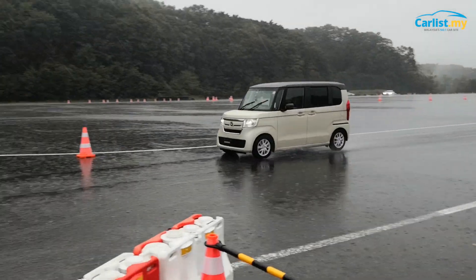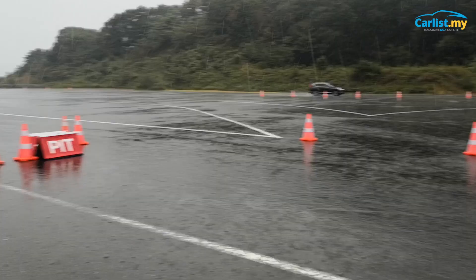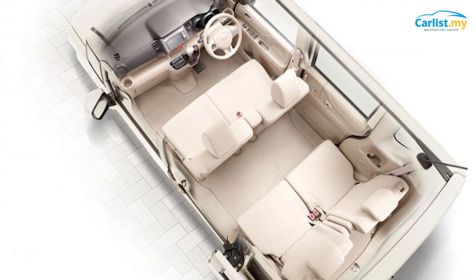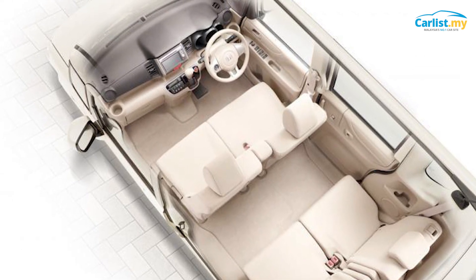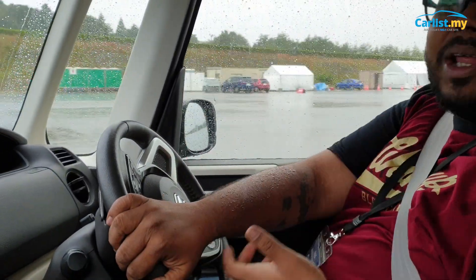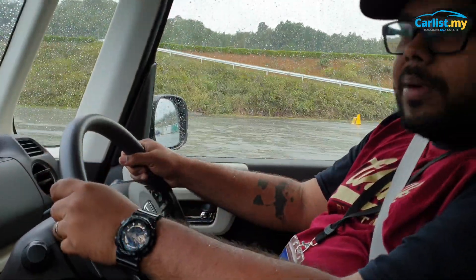It can go as fast as 100 kilometers per hour top speed, so long distance — forget about it. But now I understand why people in Japan don't need big cars. The seat is like a bench seat, you have an armrest, it's comfortable for daily commuting. Half the time we're stuck in traffic anyway, and it's not underpowered.